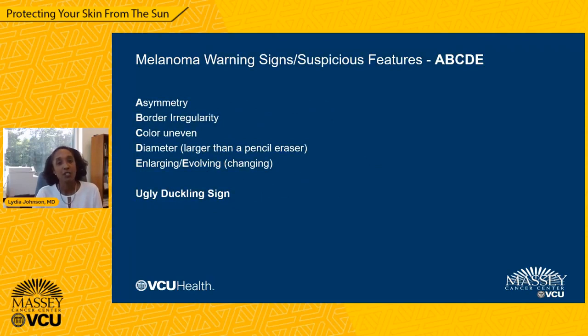The warning signs and suspicious features of melanoma are frequently referred to as the ABCDEs, which stand for asymmetry, border irregularity, color that's uneven, diameter that's larger than a pencil eraser, and enlarging or evolving or changing. Another feature dermatologists look for is the ugly duckling sign. Most people have multiple moles, and we look for the one that stands out — the ugly duckling — which may be darker, larger, or a different shape than the others. That is one we would likely biopsy with concern that it may be a melanoma.